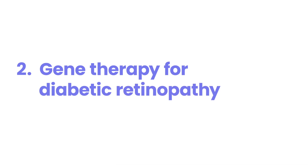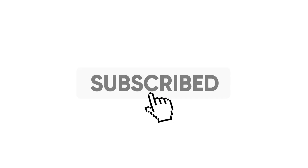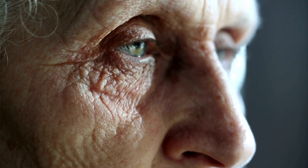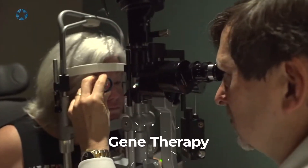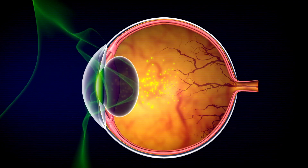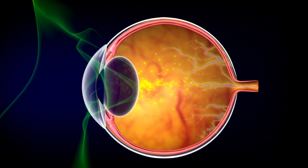Number 2: Gene Therapy for Diabetic Retinopathy. There's a new way to help people with diabetes who have eye problems — it's called gene therapy. A study in 2023 showed doctors could fix damaged blood vessels in the eye by adding a special gene.